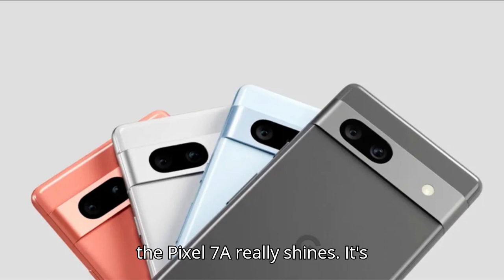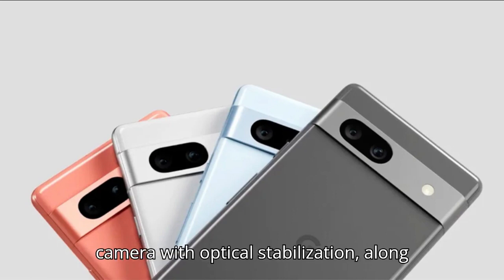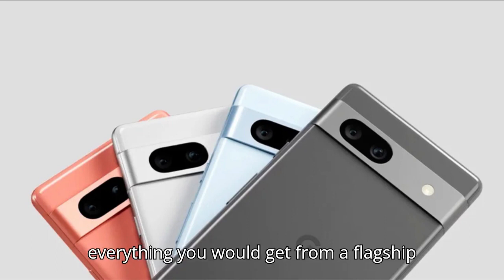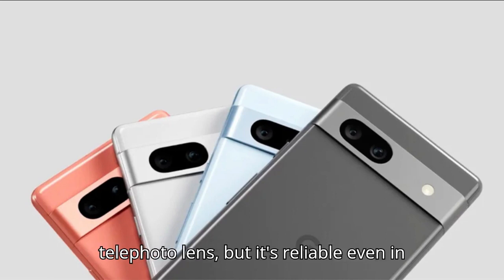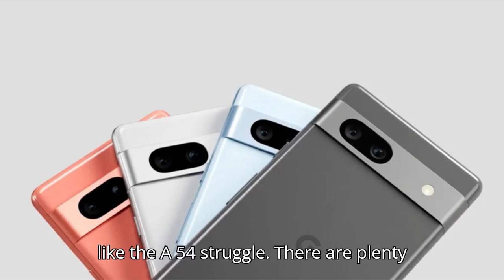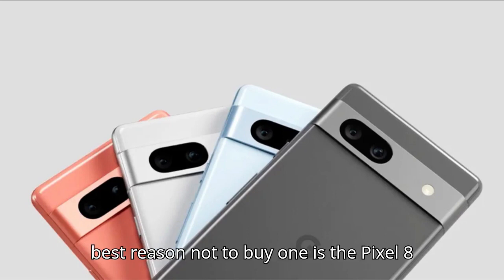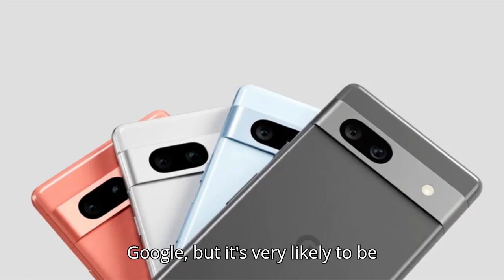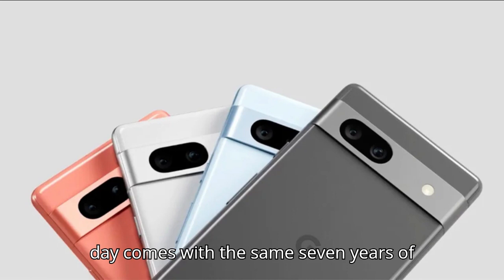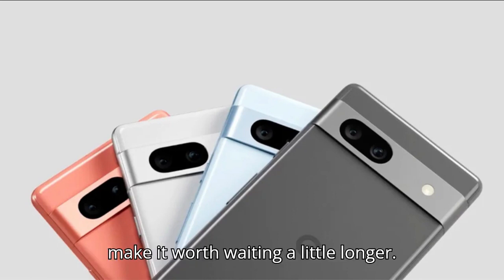The camera is where the Pixel 7a really shines. It's based around a new 64-megapixel main camera with optical stabilization, along with a capable ultrawide. It's not everything you would get from a flagship camera — no video portrait mode or telephoto lens — but it's reliable even in dim lighting conditions where competitors like the A54 struggle. The best reason not to buy one right now is the Pixel 8a. It hasn't been confirmed yet by Google, but it's very likely to be released later this spring, and if it comes with 7 years of software support like the Pixel 8 and 8 Pro, that alone would make it worth waiting a little longer.